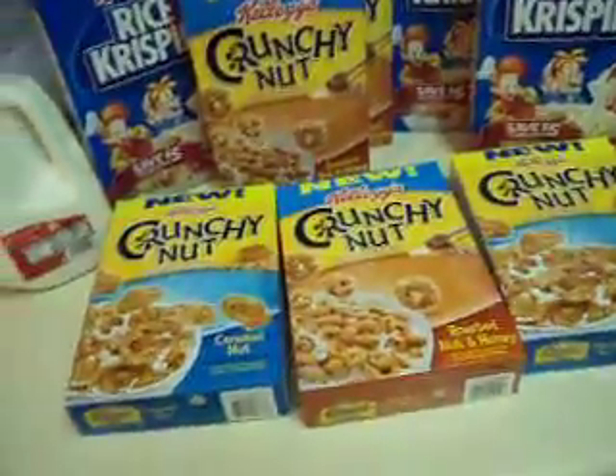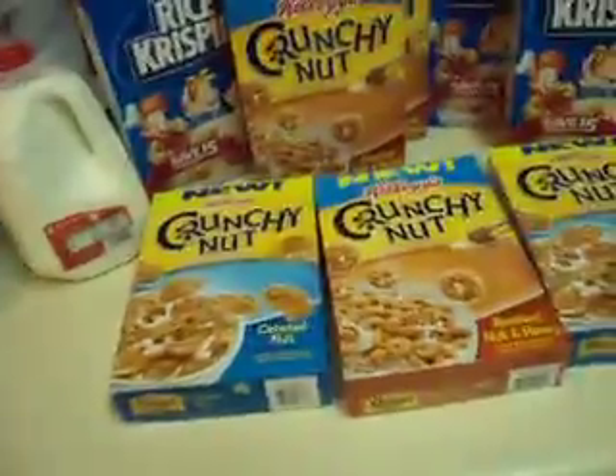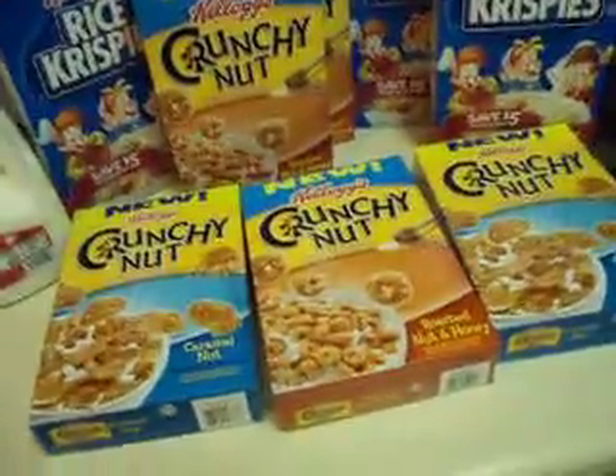I got $8 off the cereal. The cereal is already on sale for $1.99. I got my milk for free, and I thought it was a really, really great deal. I had to go out and get it.